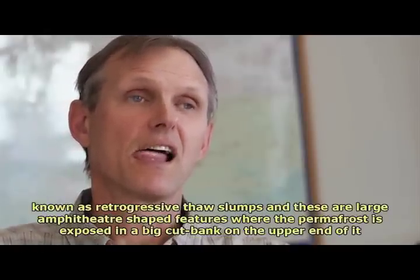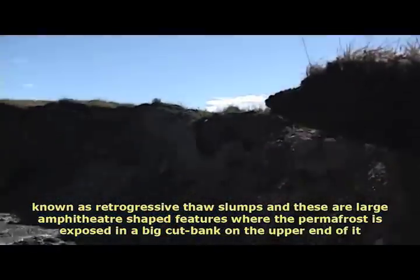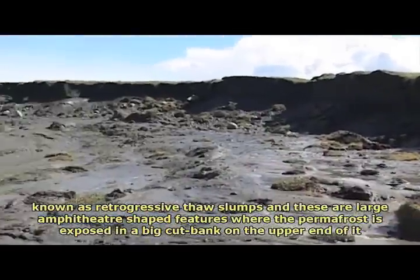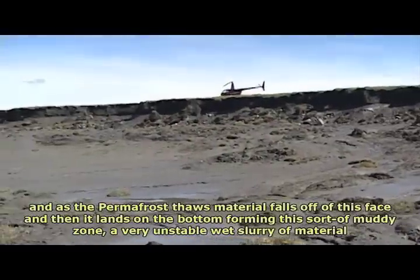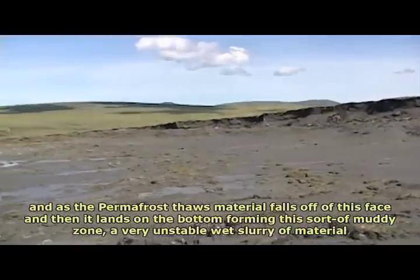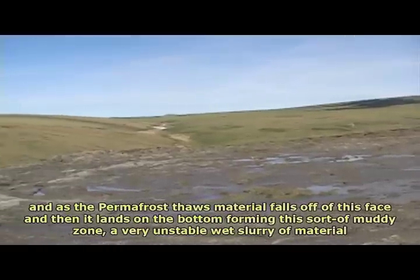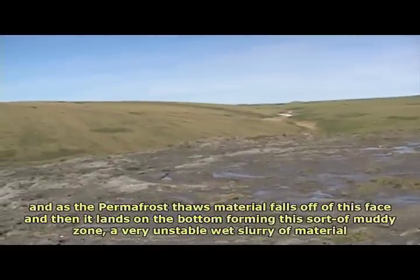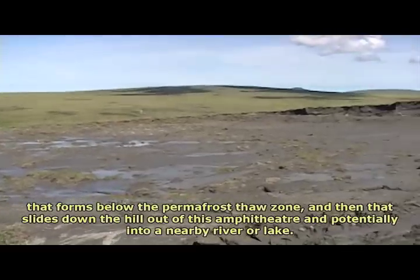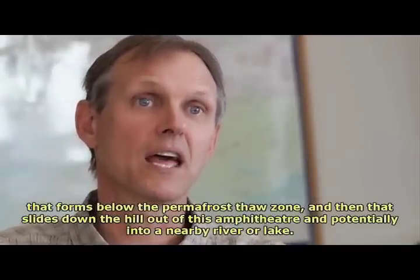Retrogressive thaw slumps are large amphitheater-shaped features where the permafrost is exposed in a big cut bank on the upper end. As the permafrost thaws, material falls off this face, lands at the bottom forming a muddy, very unstable wet slurry below the permafrost thaw zone, and then slides down the hill out of the amphitheater and potentially into a nearby river or lake.